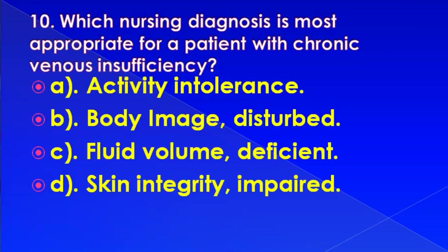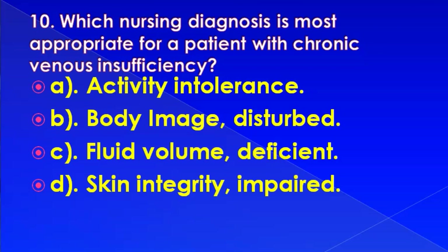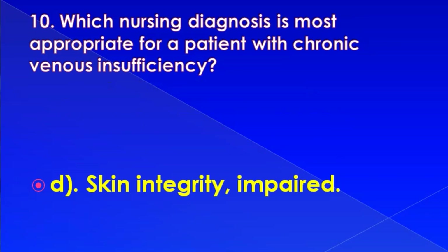Which nursing diagnosis is most appropriate for a patient with chronic venous insufficiency? Options: activity intolerance, body image disturbed, fluid volume deficient, or skin integrity impaired. Correct answer is: skin integrity impaired.